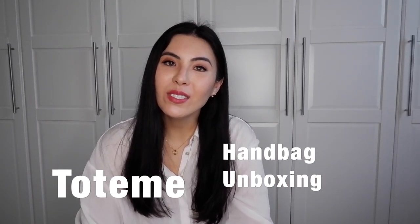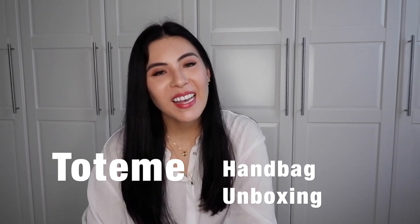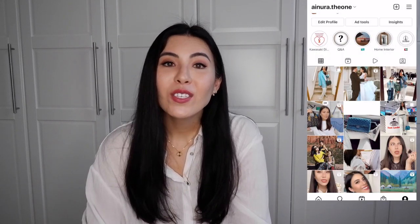Hello, welcome to my channel. My name is Ainura. If you're new to my channel or a returning subscriber, thank you so much for coming back and watching my videos. Today is going to be an exciting video because I am truly very excited for this unboxing.